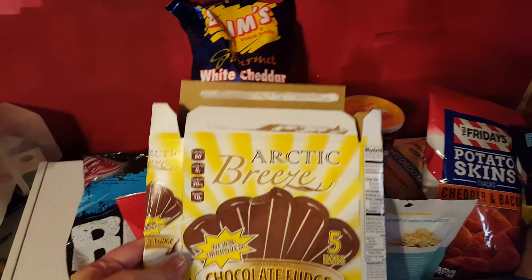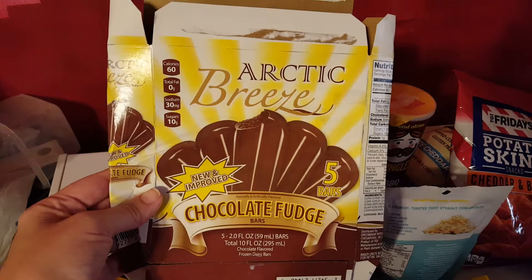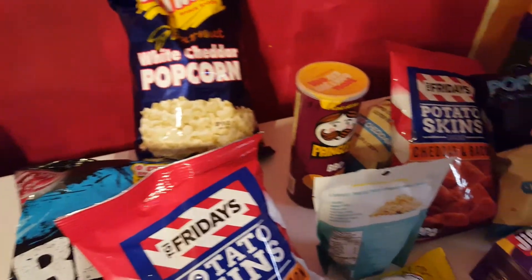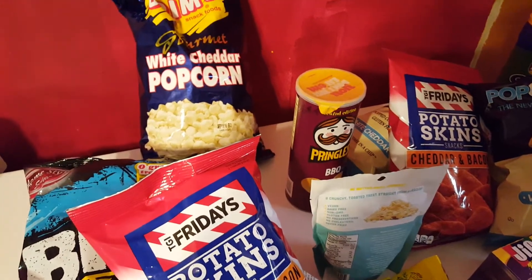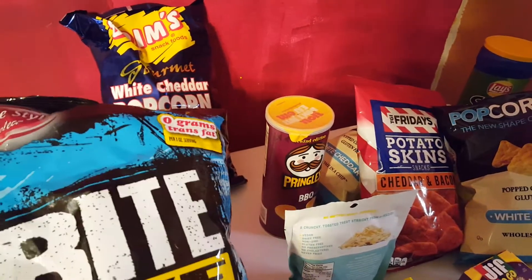So we tried the Arctic Breeze chocolate fudge bars and my daughter tried one just a while ago and she says they are really good — she likes them. They are 60 calories a bar, so that wasn't so bad, and there's five to a box.